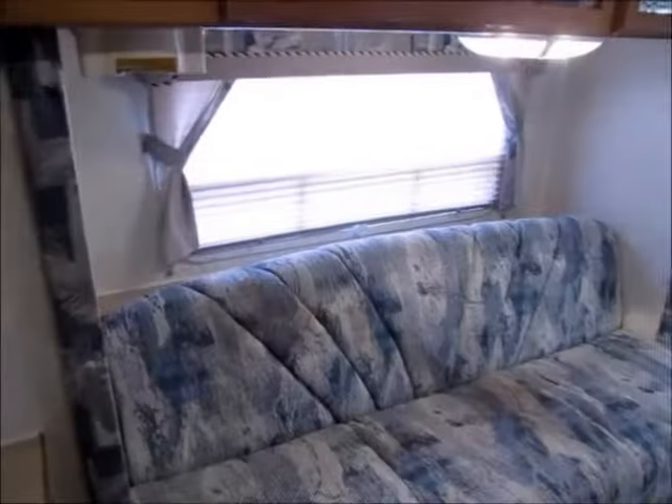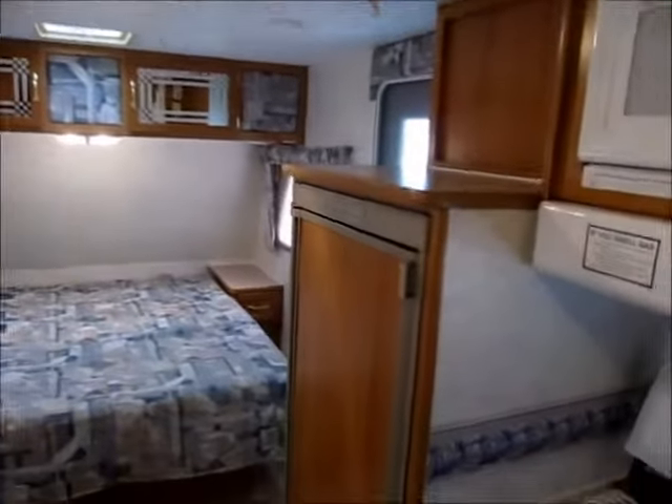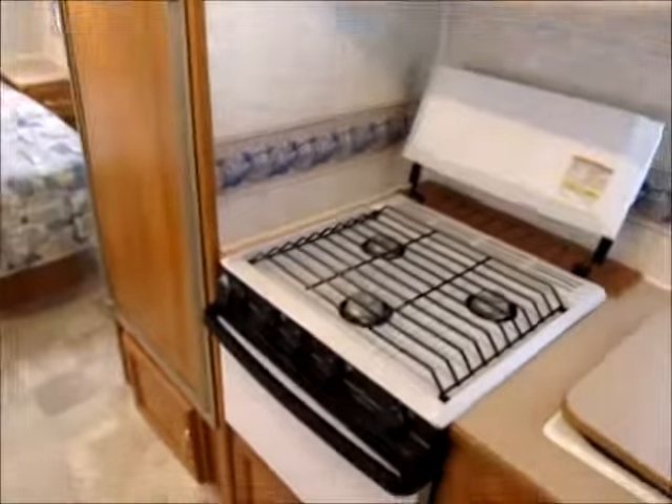This is the 2003 Palomino 21SL Ultralight. My name is George — my phone number will be at the end of the video. If you'd like to come take a look at it, I'd be more than happy to show it to you. Thanks for watching, and as always, have yourselves a great day.